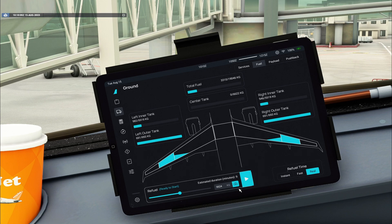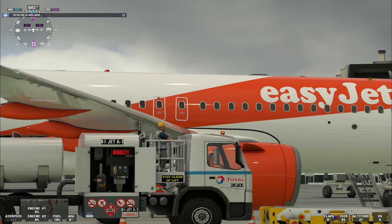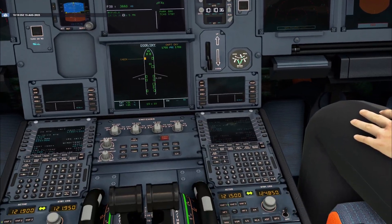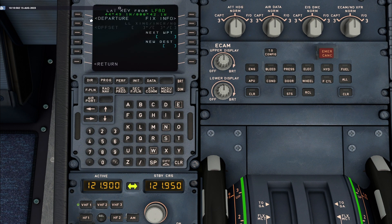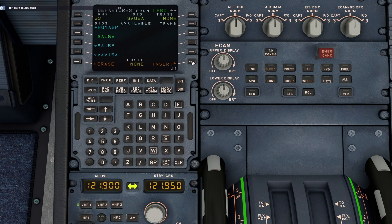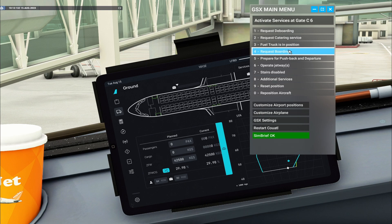Please use your airplane fuel system to set the desired fuel quantity. I'm back — no issues on the walk around. Security and safety checks are all done. Are you going to start boarding? Yes, you can start boarding. Thanks. Boarding requested.